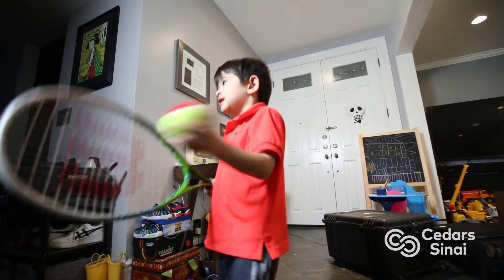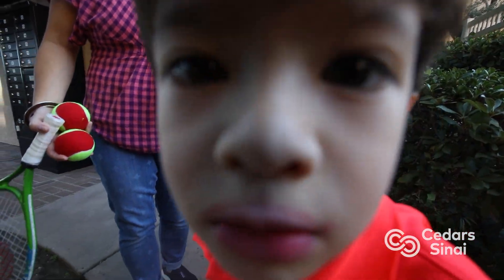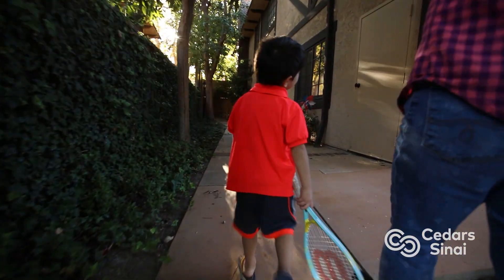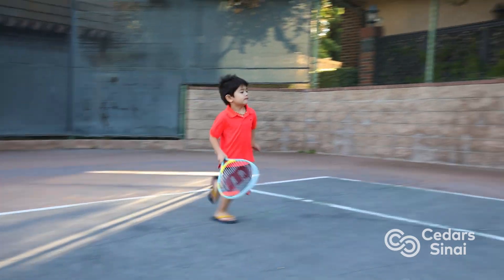Jake Schumacher is an energetic, rambunctious four-year-old doing everything four-year-olds are supposed to do. If you look at him, you would never know there was anything going on. He's super energetic. We keep him really busy because he needs it. He loves to climb, he loves to run, so we match what he likes to do with what he does.